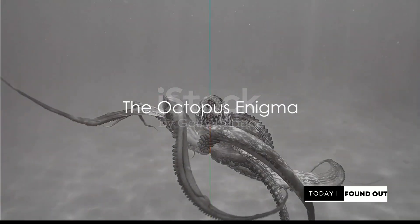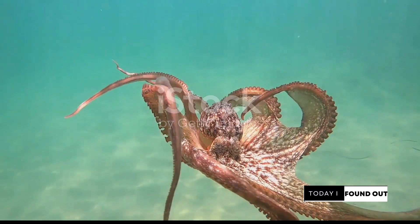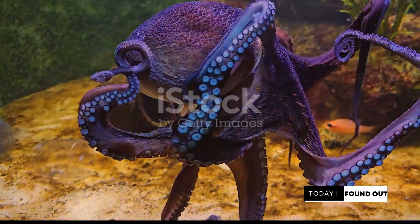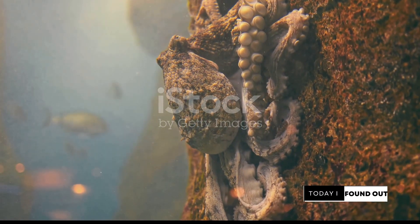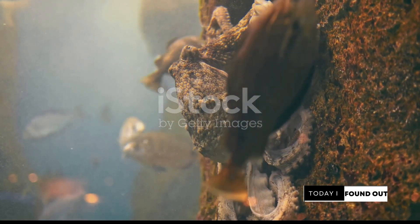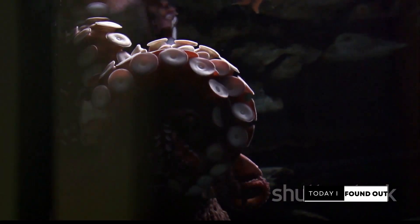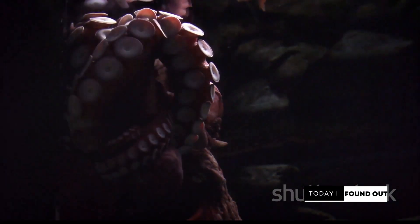Have you ever wondered how an octopus, a creature so alien to us, manages to thrive in the depths of our world's oceans? Allow me to guide you into the enigmatic world of these eight-armed marvels. Octopuses, a part of the cephalopod family, are some of the most intriguing creatures inhabiting our oceans. From their eight sucker-lined arms to their soft, flexible bodies that can squeeze through the tiniest of gaps, they are a marvel of natural engineering. They also possess an uncanny ability to change the color and texture of their skin instantaneously, blending seamlessly into their surroundings — a feat that makes them masters of disguise.